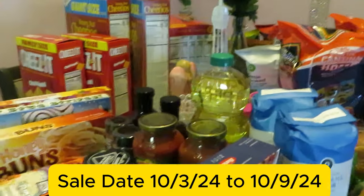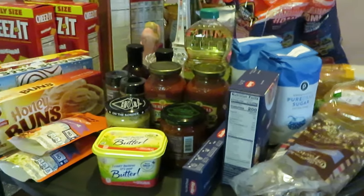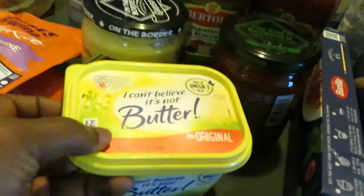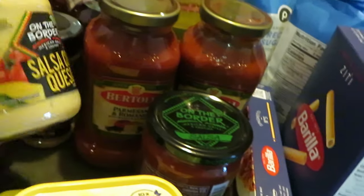Hey guys, it is Arika Misha here with my Thursday Publix haul. Publix had some okay deals this week, so let's get into them because I've got a large haul. Up front I have the I Can't Believe It's Not Butter — I love this butter. I also had a digital coupon off of that.